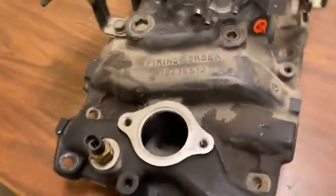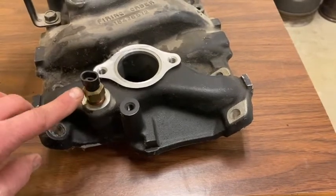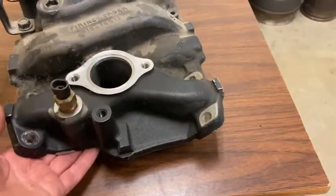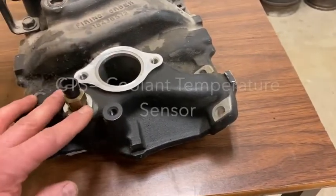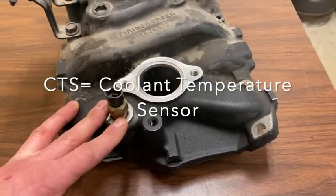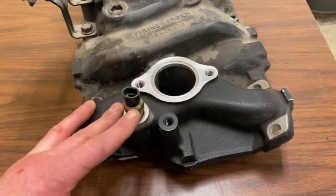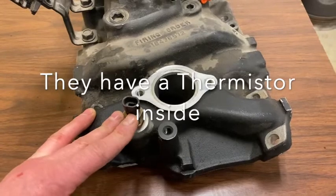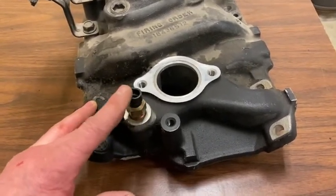This particular sensor is called a coolant temperature sensor. It sits into the coolant jacket so that hot or cold antifreeze is contacting it, and that way the computer can tell what temperature the engine is at. This is really critical because if we don't know the temperature of the motor, we can't calculate what ratio of fuel to add into the air — it's a really critical sensor.